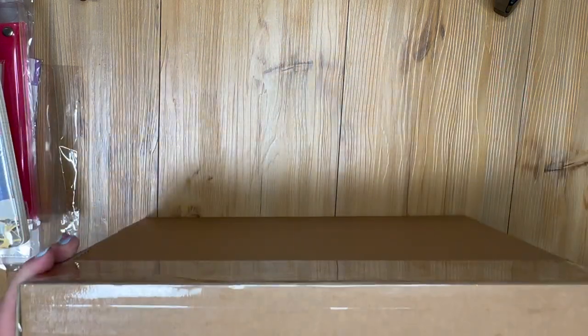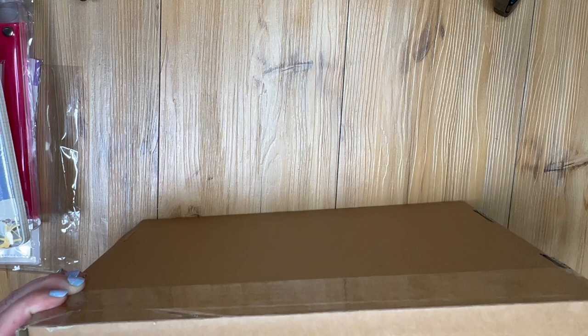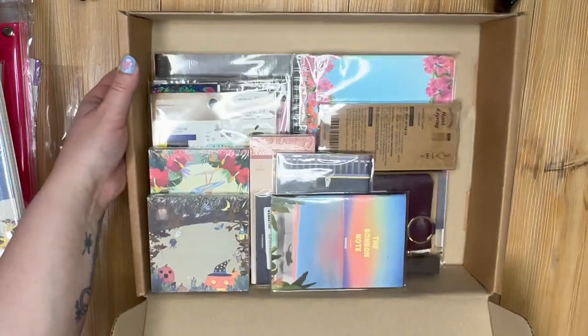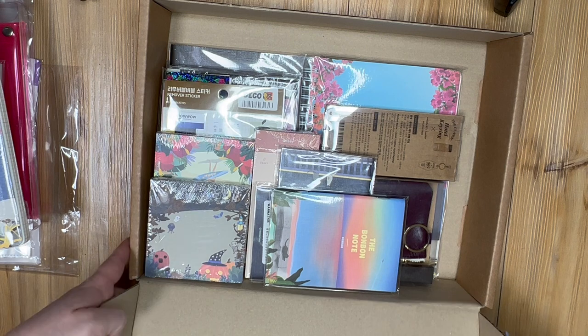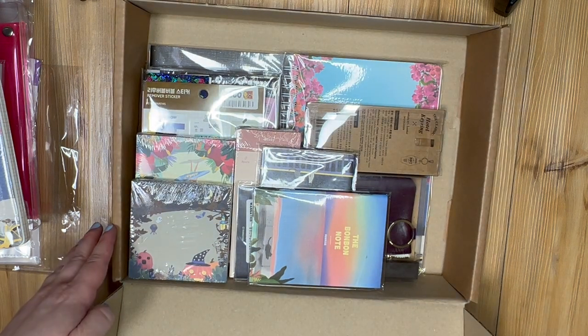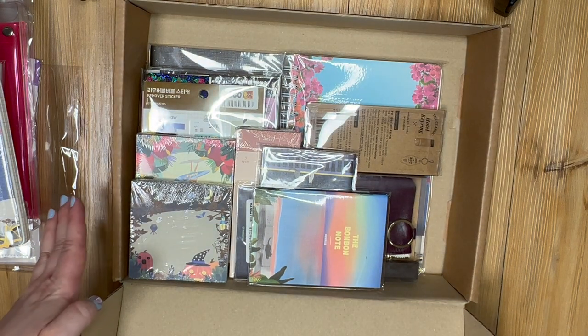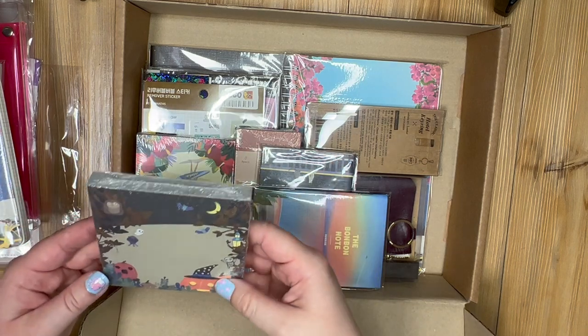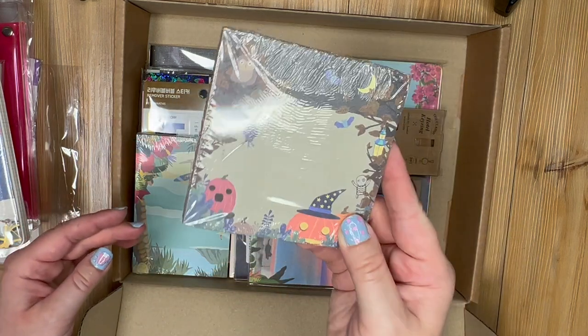Let's find out what's inside this second box — I'm so excited. Handy dandy — oh that made a loud sound. Okay, let's check this one out. It's already looking like some very different stuff and I'm already really excited about what I'm seeing.